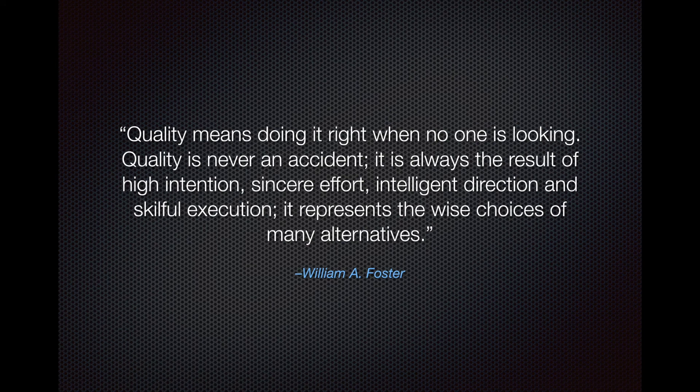Quality means doing it right when no one is looking. Quality is never an accident — it is always the result of high intention, sincere effort, intelligent direction, and skillful execution. It represents the wise choices of many alternatives.